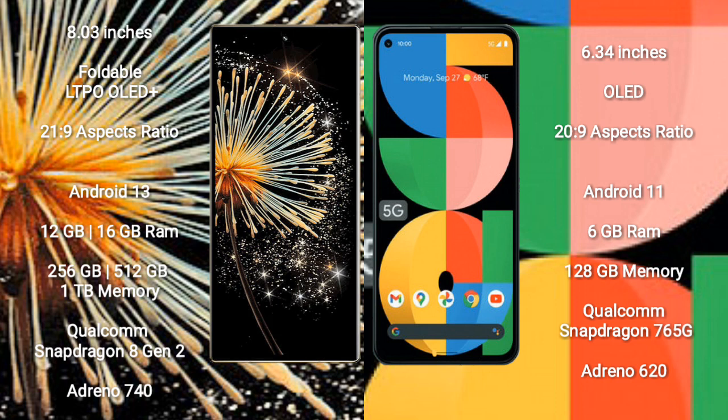Google Pixel 5a comes with 6GB RAM and 128GB internal storage. It is powered by the Qualcomm Snapdragon 765G processor with Adreno 620L GPU.